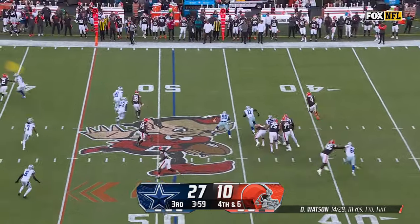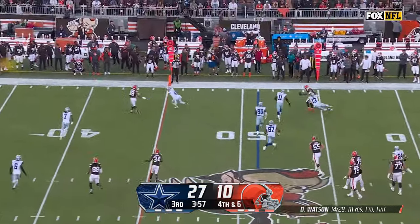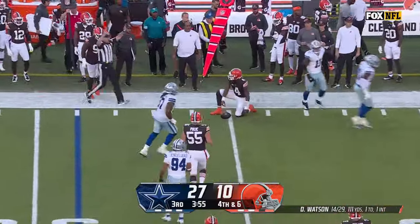Watson rolling away, looking for something — nobody's open. He is decked and the Cowboys take over.